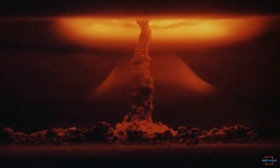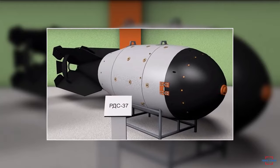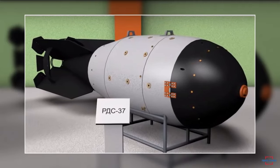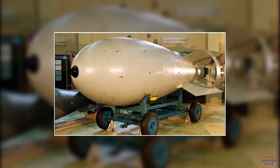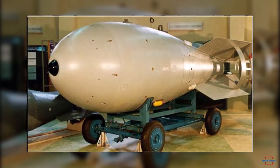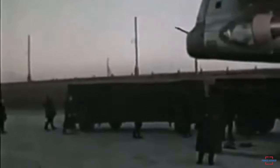The RDS-37 was the Soviet Union's first thermonuclear bomb successfully tested, using a fusion-stage design mechanism similar to the Teller-Ulam design from the United States. With this fusion-stage design, the RDS-37 utilized fusion reactions to produce much greater explosive power than fission bombs, such as conventional atomic bombs. This marked a significant step in the nuclear arms race during the Cold War.